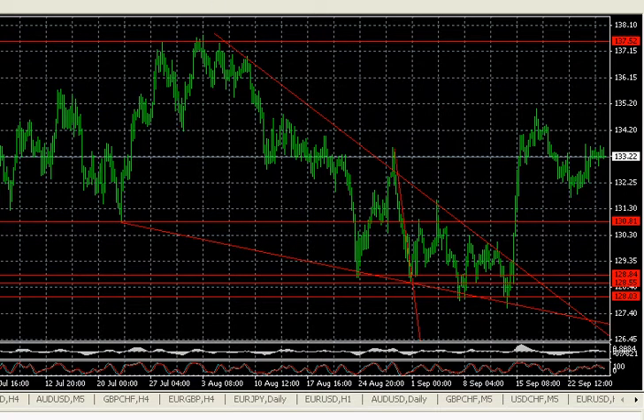Hi everybody, this is Brooklyn Trader from FXLiveDayTrading.com. Today I wanted to go over the falling wedge pattern. It's a reversal pattern. The falling wedge pattern is a bullish pattern.